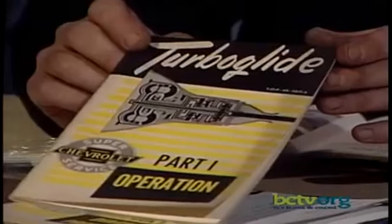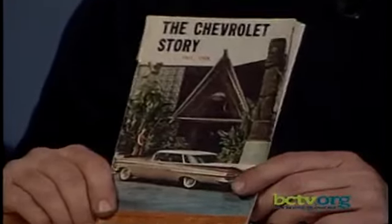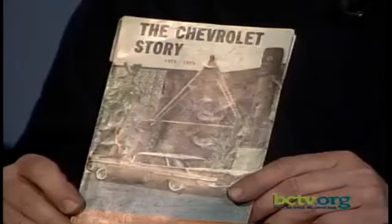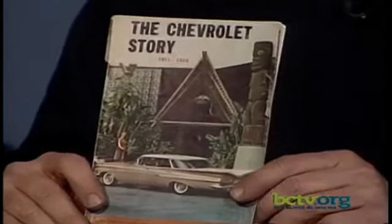At GM Carlisle, I was lucky enough to find a book called 'The Story of Chevrolet,' from 1911 to 1959. I've never seen another one — it's a really interesting book. For two bucks each, I gave them six dollars for all four Turbo Glide books. I also have a Turbo Glide service manual — great reading material. I recommend anyone with an old car look in the literature aisle at Carlisle, Hershey, or wherever. At GM Carlisle, I paid eight dollars for this Chevrolet history book.